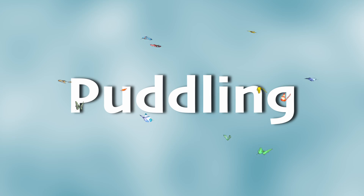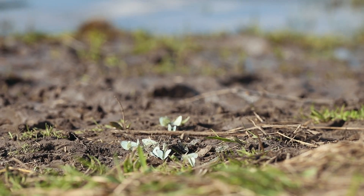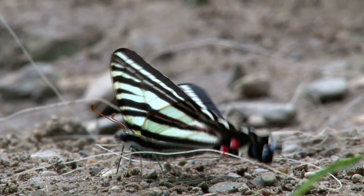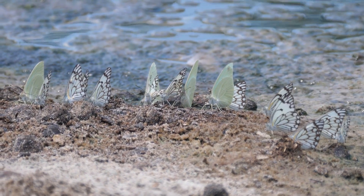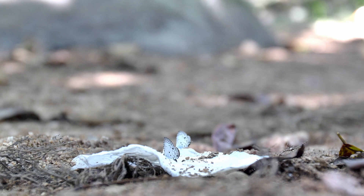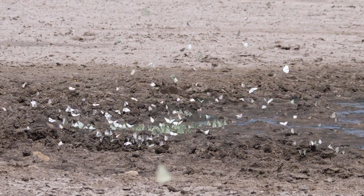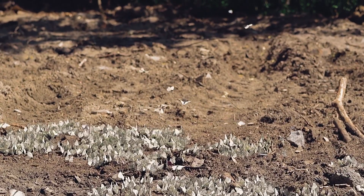Have you ever seen butterflies gathered around a mud puddle as if they're having their own little party? This behavior is called puddling, and it's not because butterflies love to fly in the mud. Actually, they're on a mission to soak up minerals from the water, especially sodium, which is hard for them to get from nectar. These minerals are essential for their health, helping them fly better and even making male butterflies more beautiful and appealing to females. When butterflies sip water from mud puddles, they're like athletes drinking a sports drink to power up — a fascinating survival trick that shows how even insects have clever ways to get what they need from their environment.